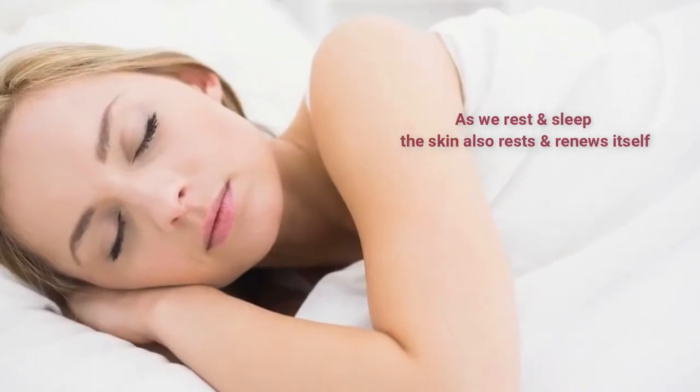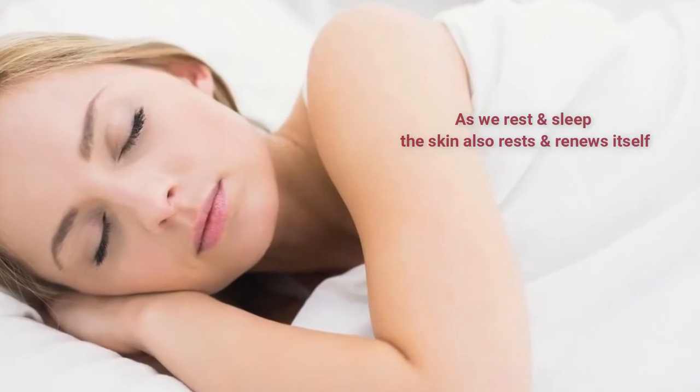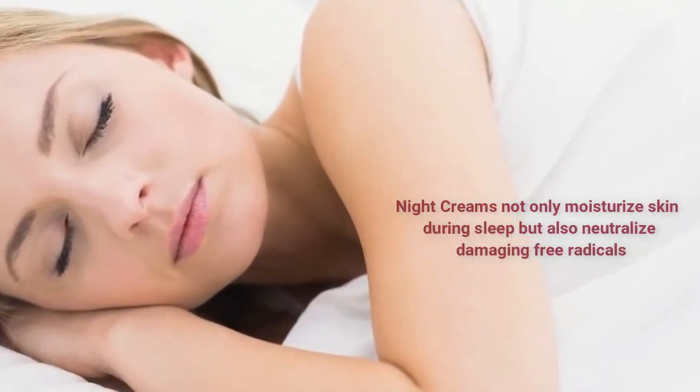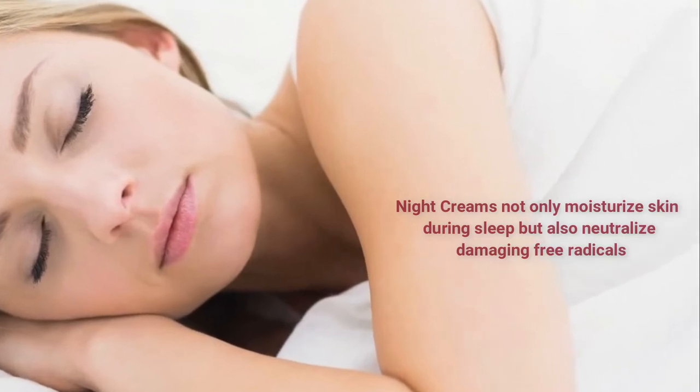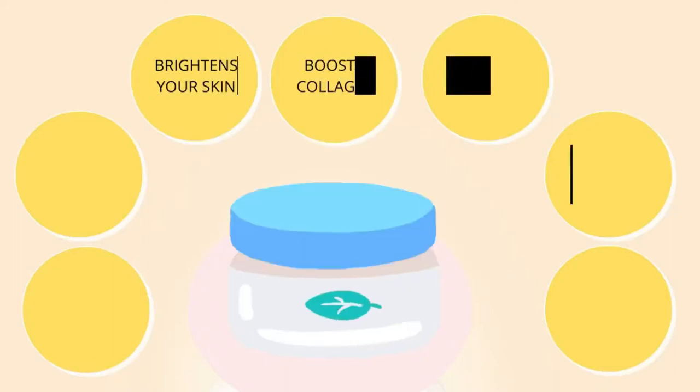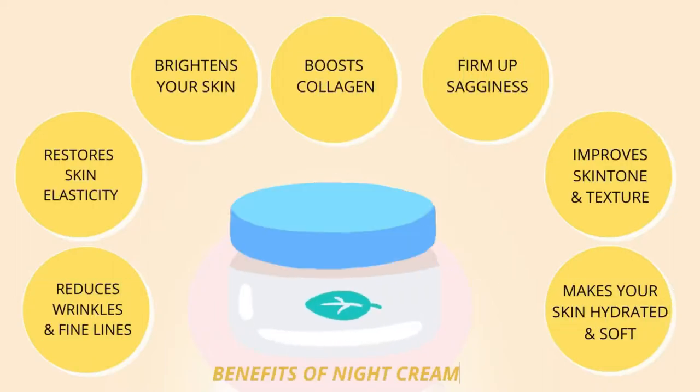As we rest in sleep, the skin also rests and renews itself. Night creams not only moisturize skin during sleep but also neutralize damaging free radicals. Depending on the key ingredients, a night cream can help to brighten your skin, boost collagen, firm up sagginess, improve skin tone and texture, restore skin elasticity, and reduce wrinkles and fine lines.